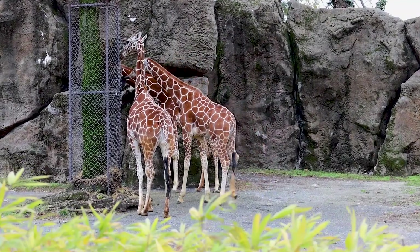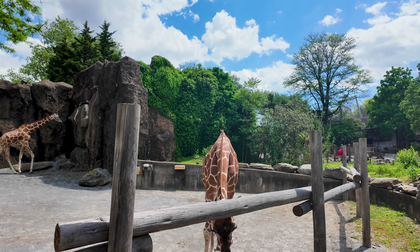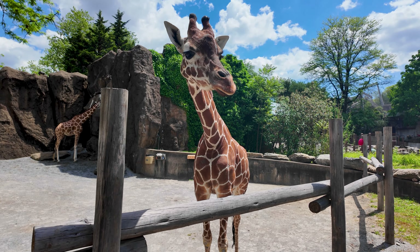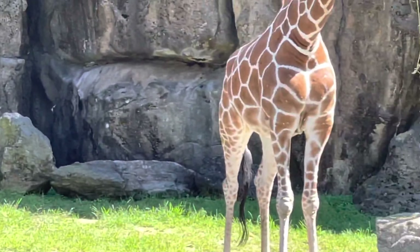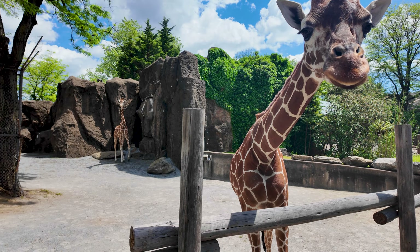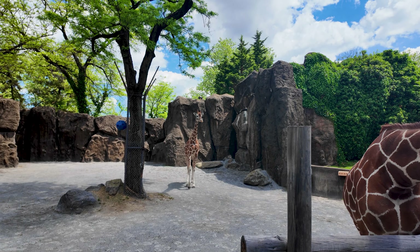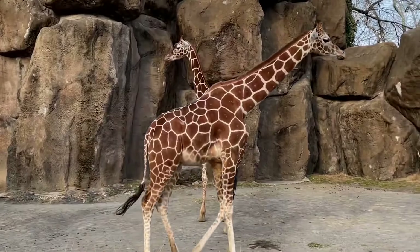How can you tell them apart? Abby has a marking right on the center of her chest that looks like a hoof mark. Her mom Stella has what looks like a teardrop in that same spot. Bee is significantly larger and lighter in color, and her front patch looks like two crisscross triangles — plus she's noticeably bigger.